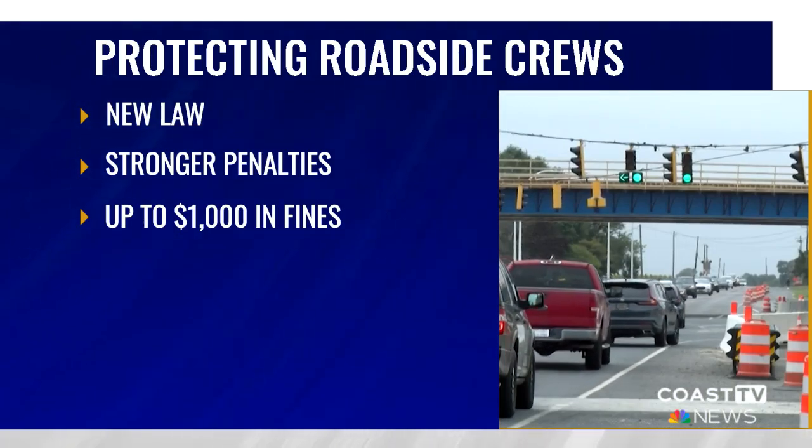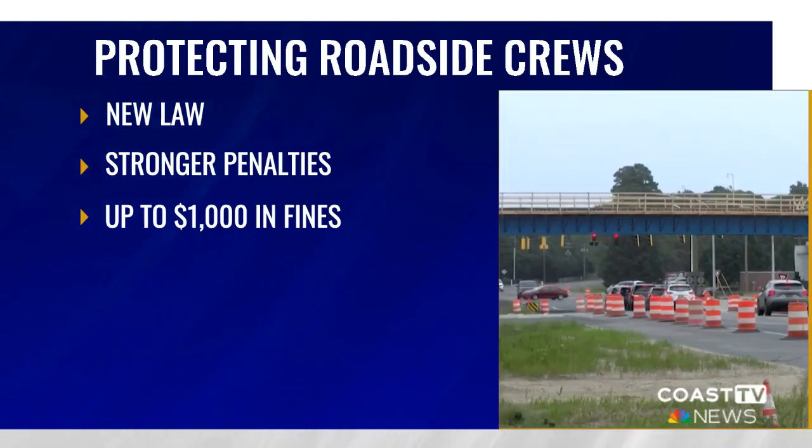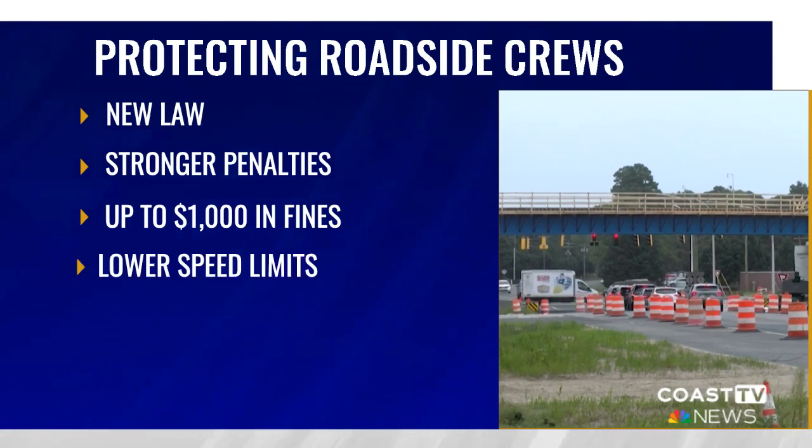Also, when drivers cannot yield, they must go at least 20 miles under the speed limit if the speed limit is 50 miles per hour or more.